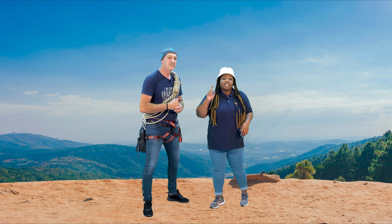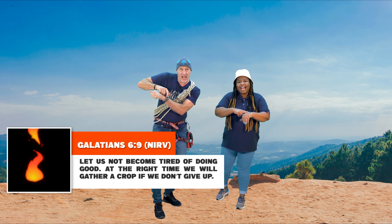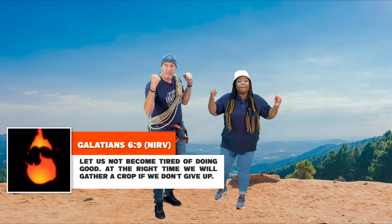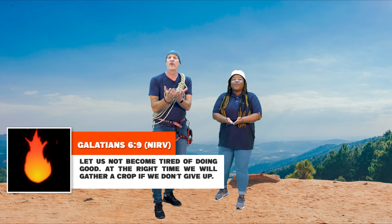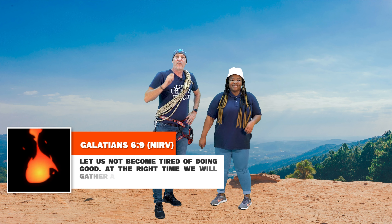And on that note, boys and girls, let's do our memory verse together. In three, two, one: 'Let us not become tired of doing good. At the right time, we will gather a crop if we don't give up.' Galatians 6 verse 9.